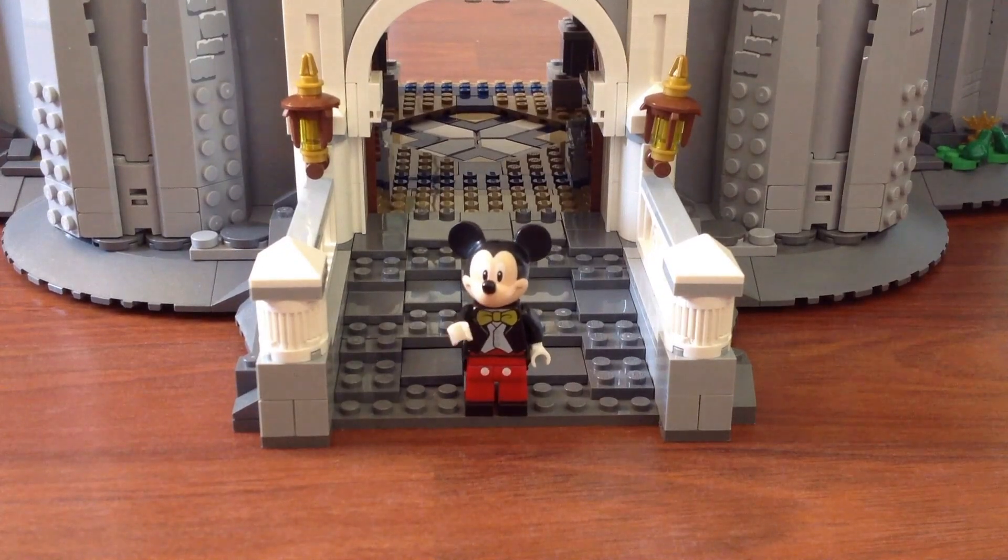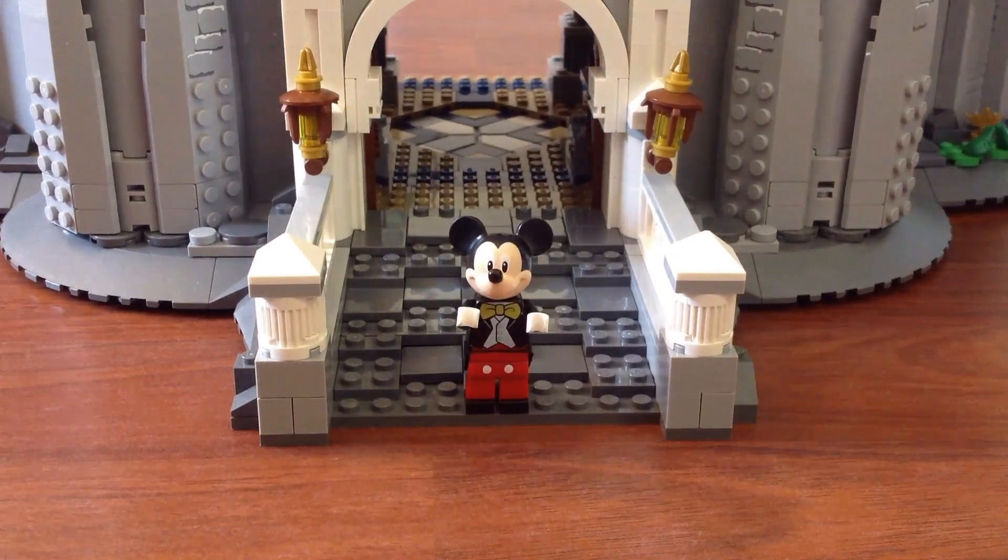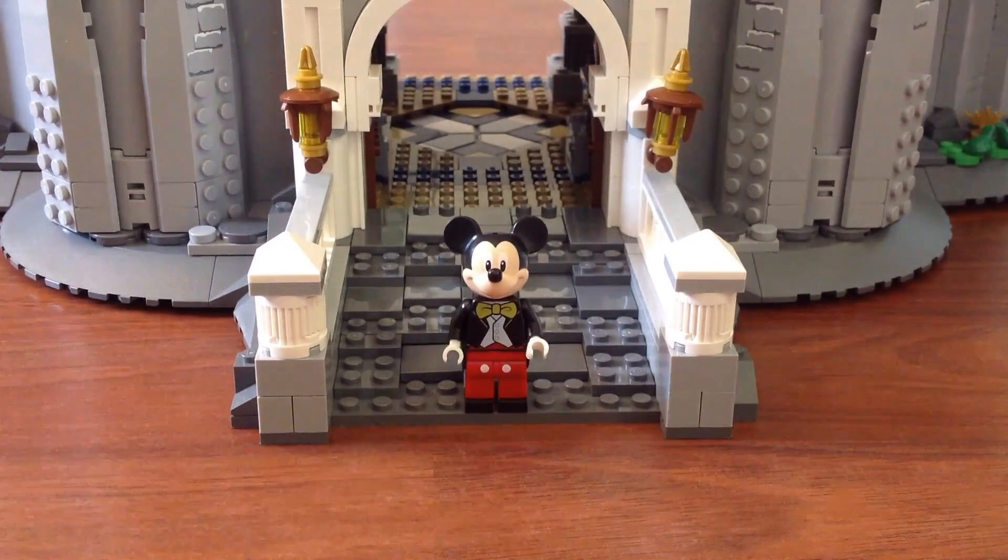Hi hi everybody! It's me, Mickey Mouse! And today, I'm gonna give you a tour inside the Disney castle. So, what are you waiting for? Come on in!